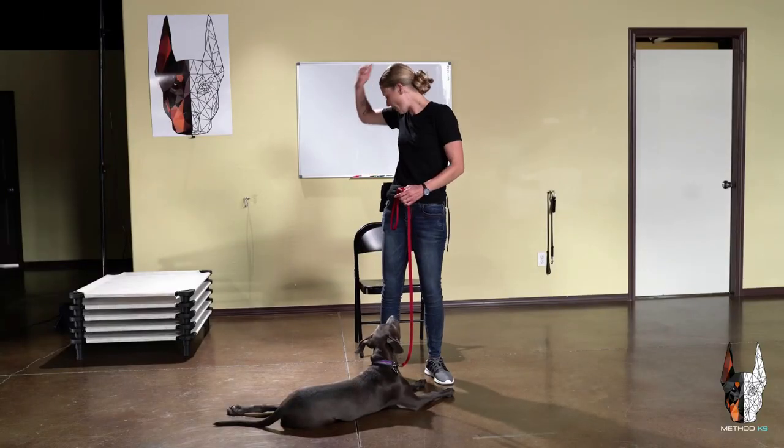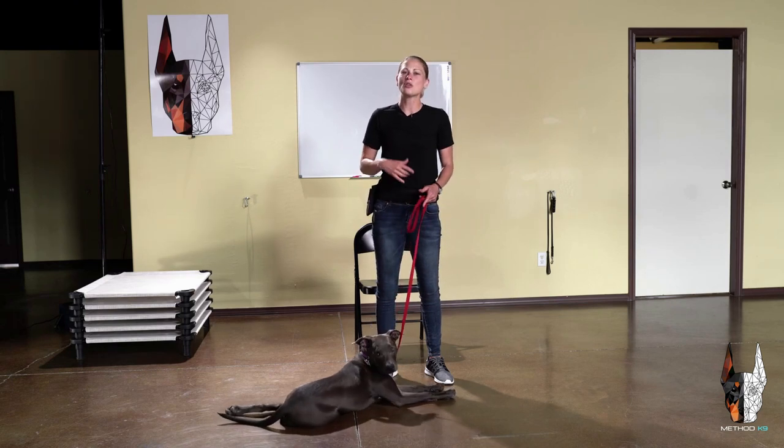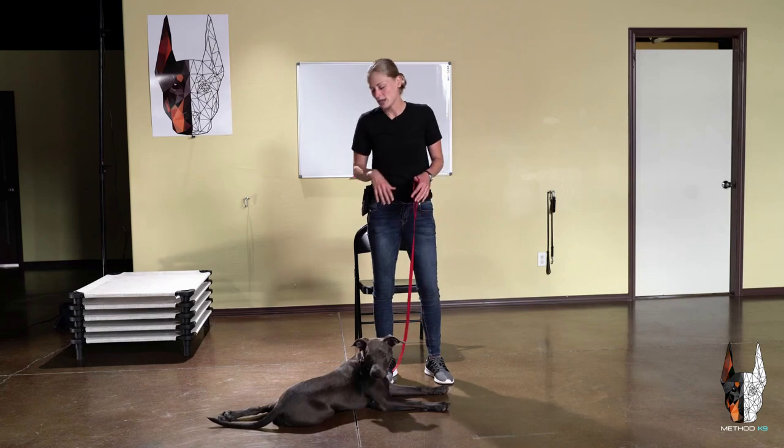I'm going to give you an example — I'm going to sit down and see if Neera gets overly excited and tries to jump on me, and show you how to use the leash to create these boundaries and create space when it's necessary.